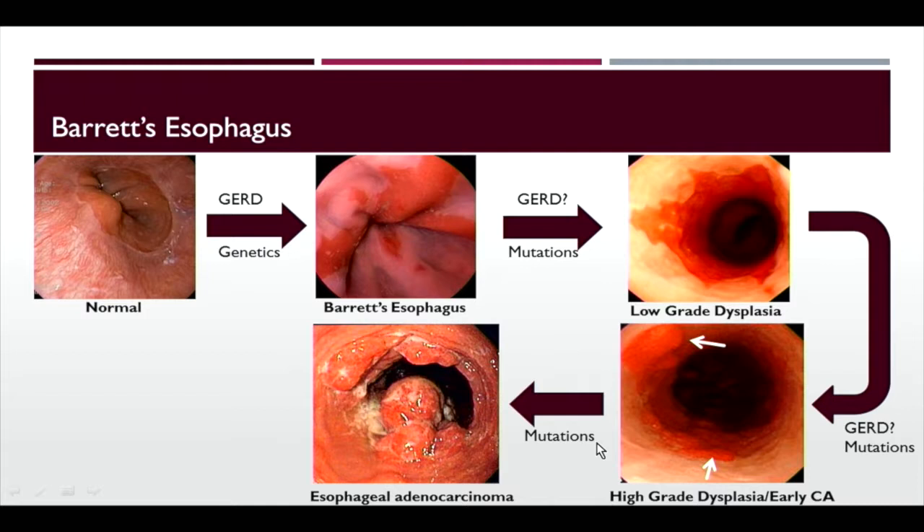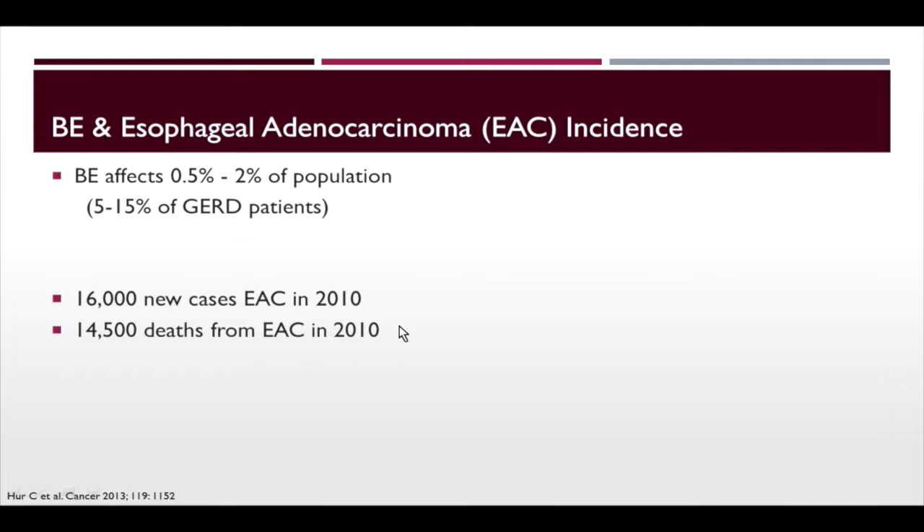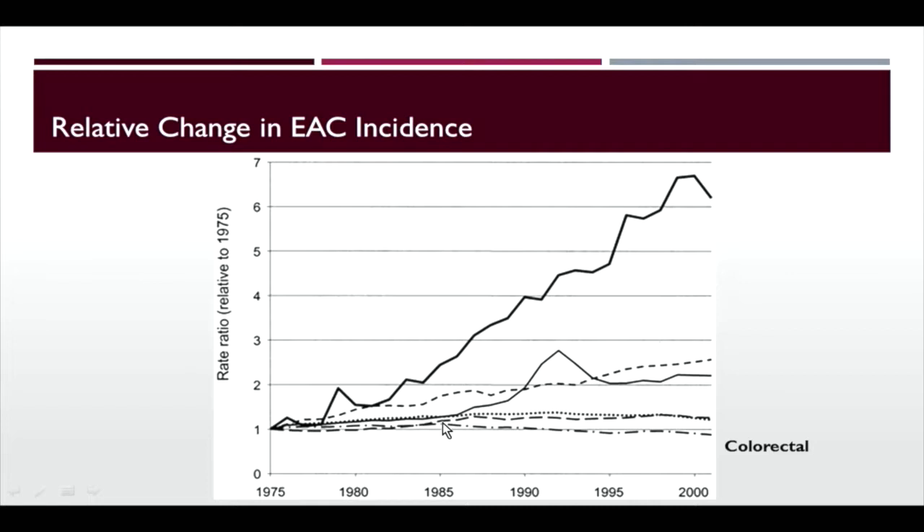Barrett's affects about 0.5% to 2% of the population, about 5% to 15% of GERD patients. There were 16,000 new cases of esophageal adenocarcinoma in 2010 and 14,500 deaths that same year, showing how dismal this disease can be. Over time, both incidence and incidence-based mortality have dramatically increased. In relative terms, colon cancer rates are starting to drop due to screening success, while esophageal cancer is rising quite dramatically, likely related to the obesity epidemic.